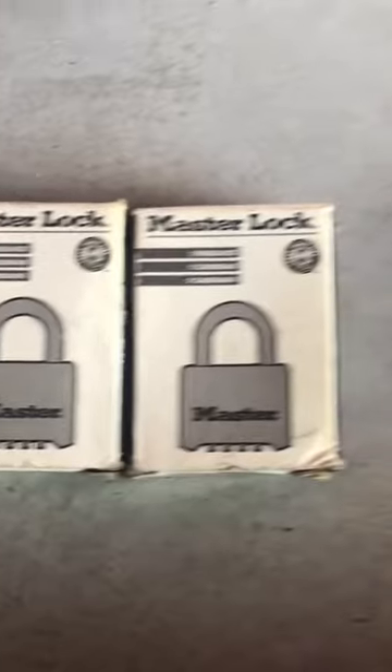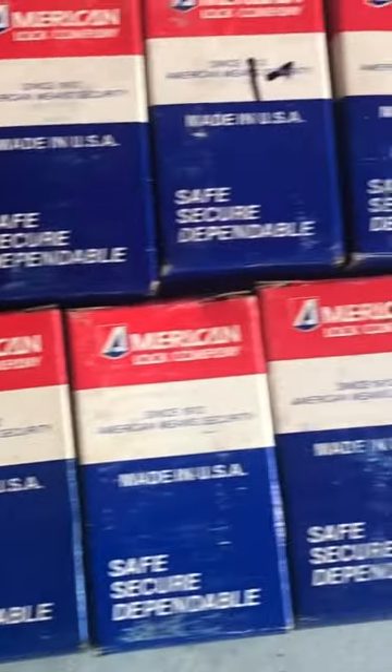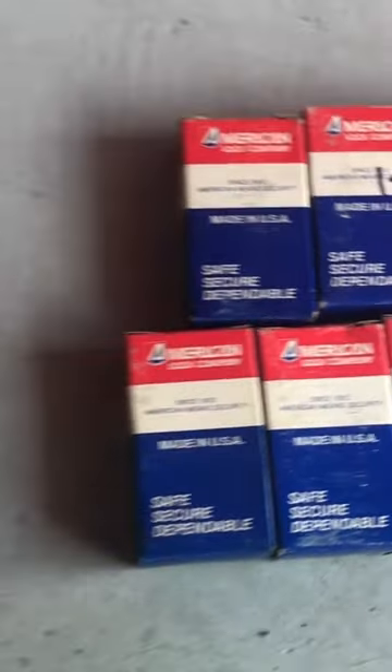Another quick BOLO for you while you're out and about at garage sales and estate sales — look for vintage locks. I found these in the garage at a recent estate sale, paid a buck each. Brand new in the box, made in the USA. Let me drop some comps.